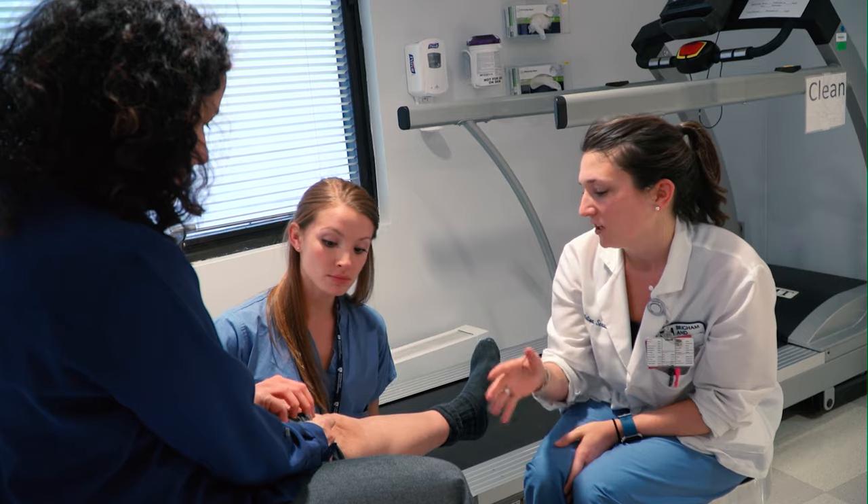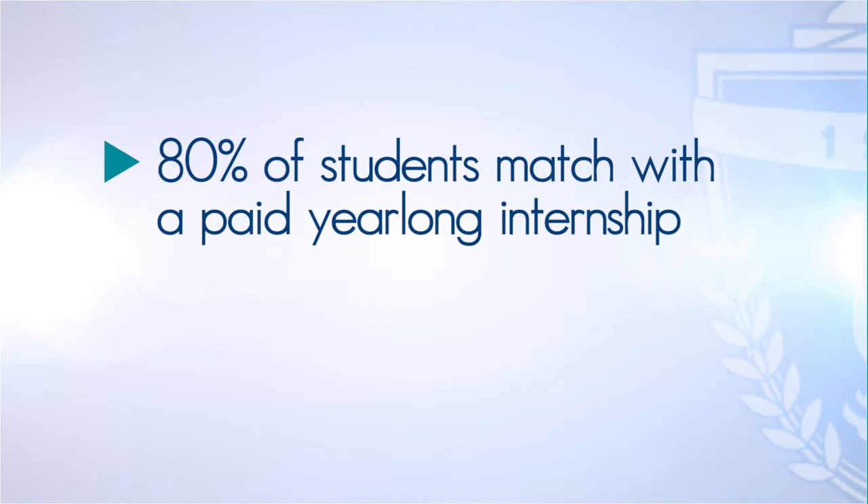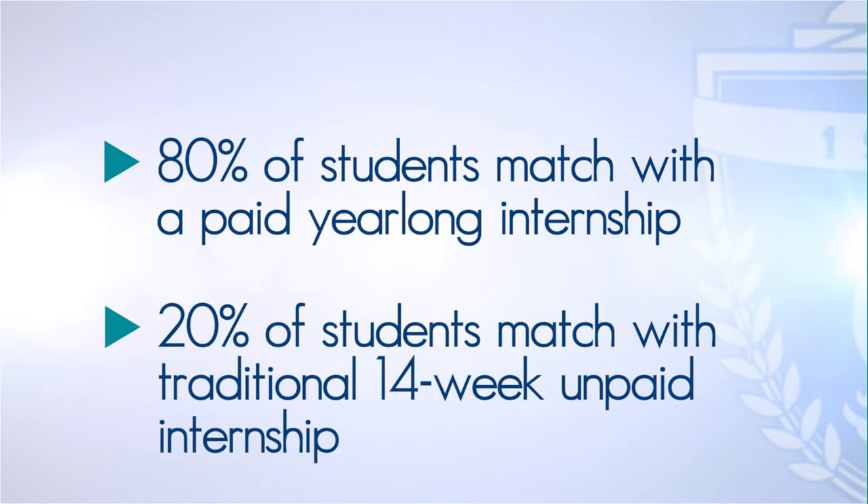As you complete your academic work, you'll participate in a matching process for a year-long paid clinical internship. Both the students and the clinical facilities have input on the final assignments through a mutual interview process. Over the past three years, an average of 80% of students have matched with a year-long paid internship that bridges the final student experience through graduation and the first eight months of licensed clinical practice. The other 20% of students typically match with a traditional 14-week unpaid internship that ends upon graduation, after which the graduate independently pursues a clinical position.